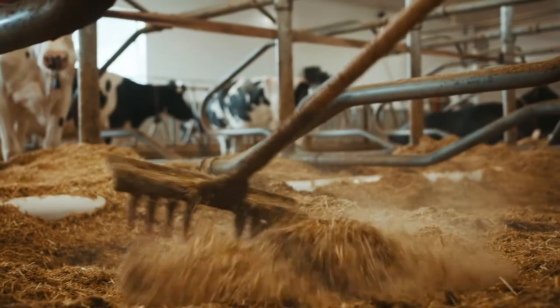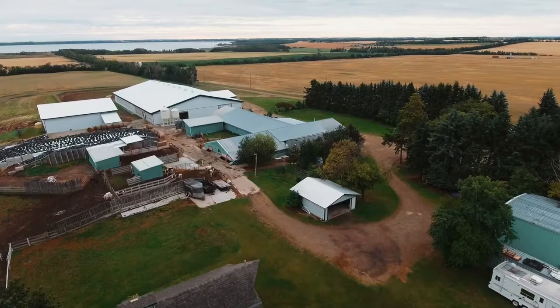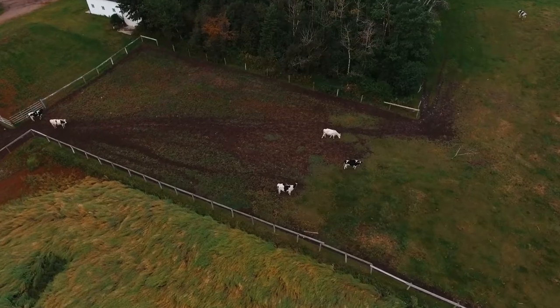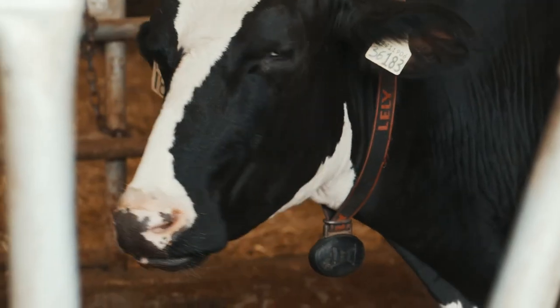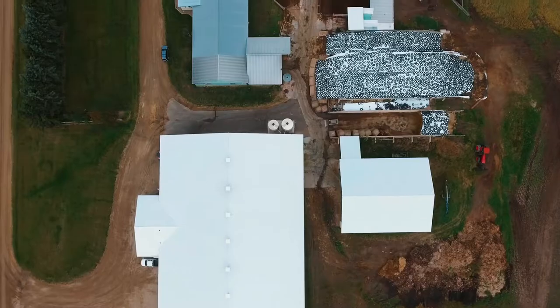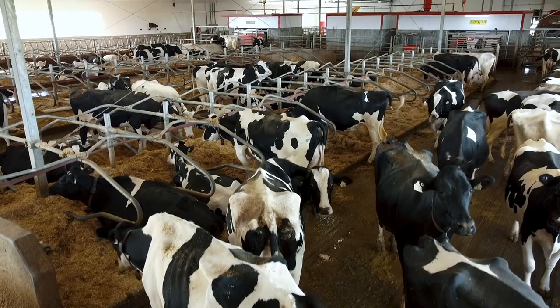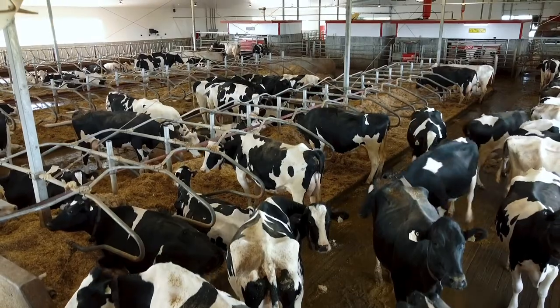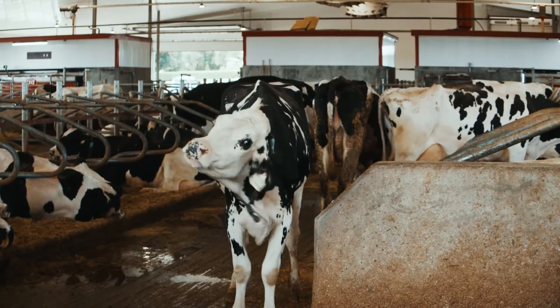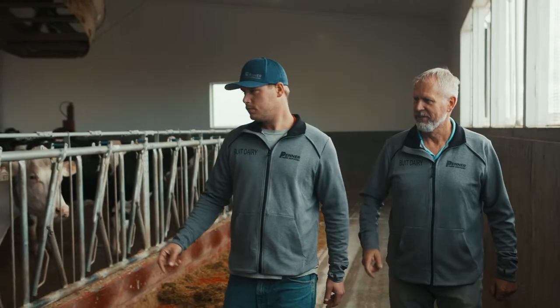My name is Brennan Buitt and I run Buitt Dairies Limited. We farm two quarters of land in Bentley, Alberta. The history of our farm started in 1987 when my father moved from his home farm to this farm in Bentley. He started with 50 cows in a double four herringbone. We now run 89 to 90 cows roughly, as a family-run operation with my father and I. I started about 12 to 14 years ago.